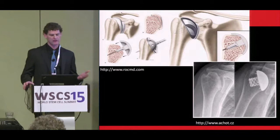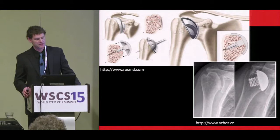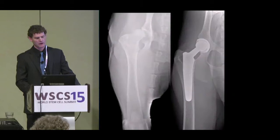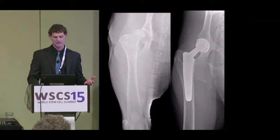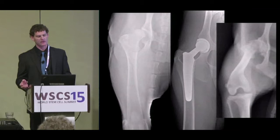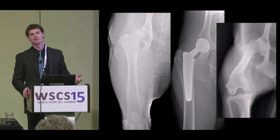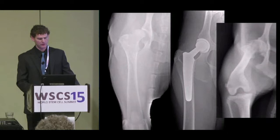One of the next steps was identifying a situation where this might be applicable to a person and a large animal model. Hemiarthroplasty is performed in people with deterioration of the humeral head. There is also osteonecrosis or avascular necrosis of the femoral head in both dogs and people, and the canine hip is a joint where we very commonly perform joint replacement, showing great similarity between the dog and the person.